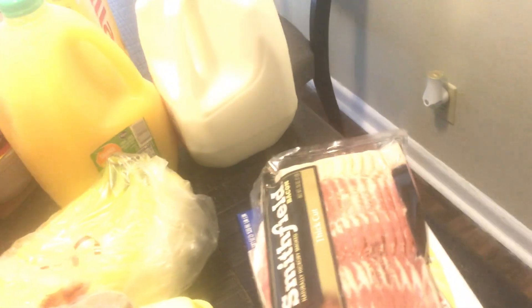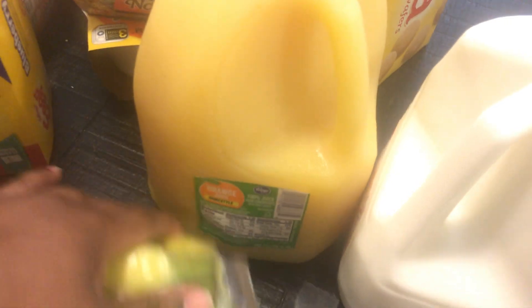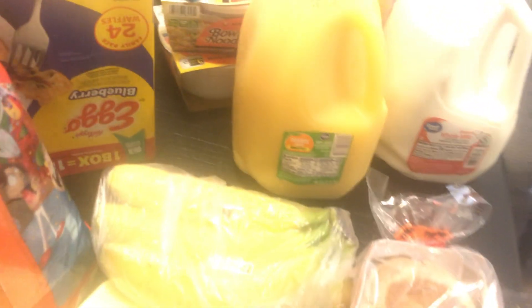I'm going to start over here. I got some Smithfield bacon, some sausages, some English muffins — cinnamon raisin — I got some eggs, 18 count, some bananas, a gallon of orange juice, a gallon of whole milk, and some Trix cereal.